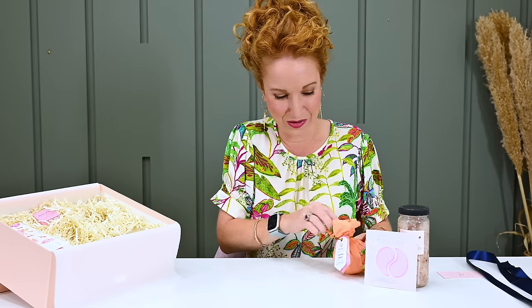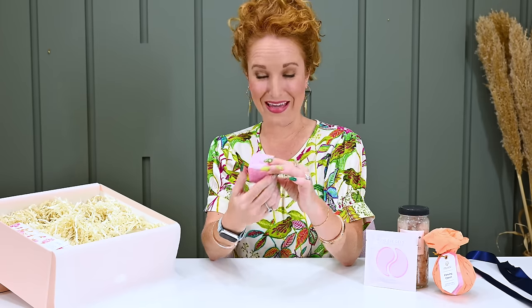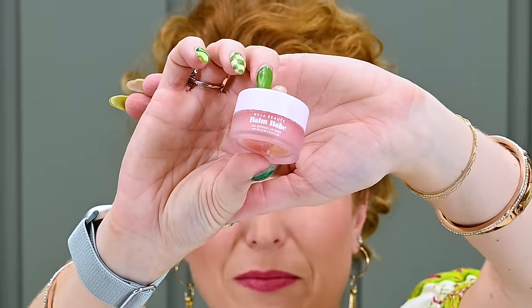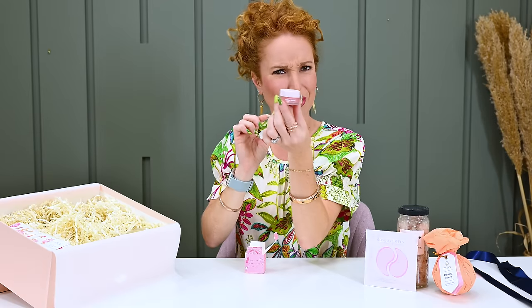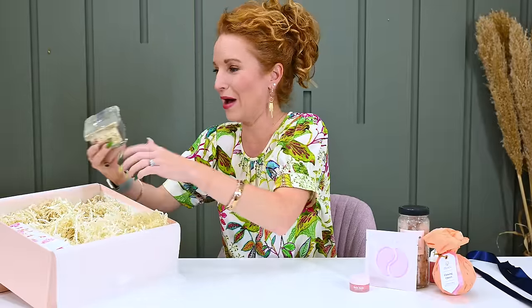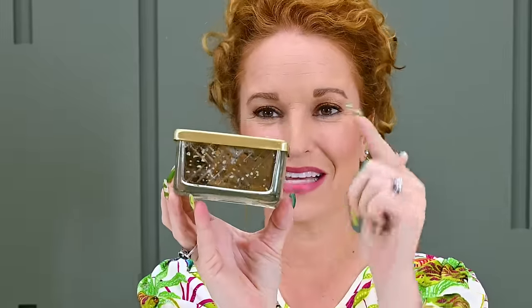This one is all for mom — very very cute. We also have NCLA Beauty Bomb Babe in Pink Champagne, which is an all-natural lip balm you can throw in your purse, your desk, or keep at your bedside table. And then we have a Capri Blue guava blossom candle. Capri Blue has become the golden standard of candles — companies constantly reference it as the benchmark — so it is the ultimate standard.